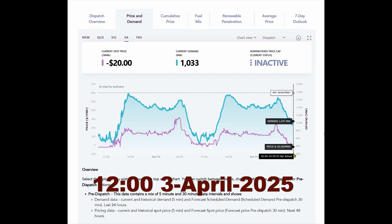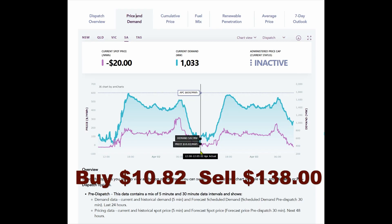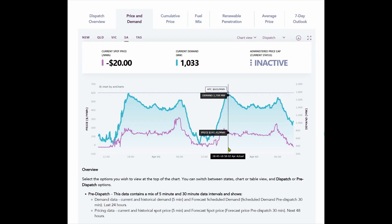As you can see the price is currently minus $20. Now let's look at yesterday — at the middle of the day the price was $10.82, and in the evening the price went to $138. We'll use those figures in our calculation for Lee Creek.